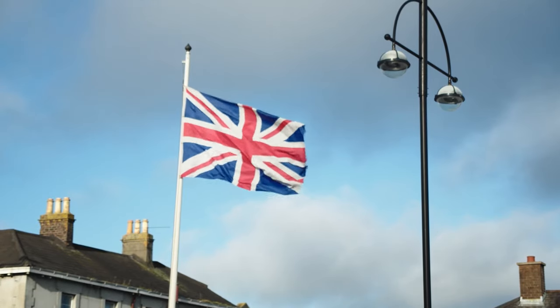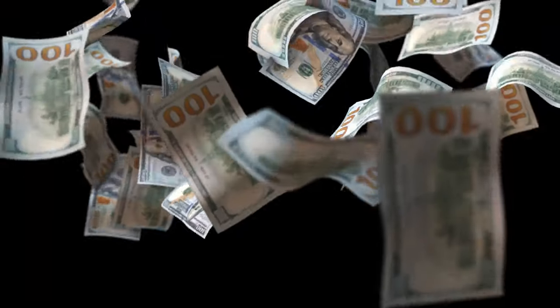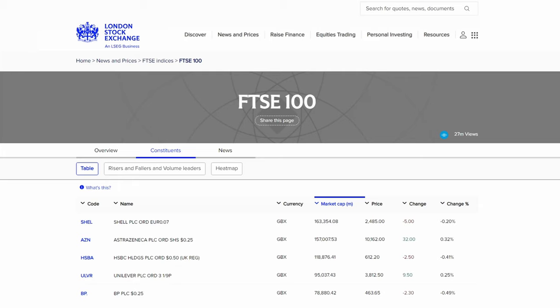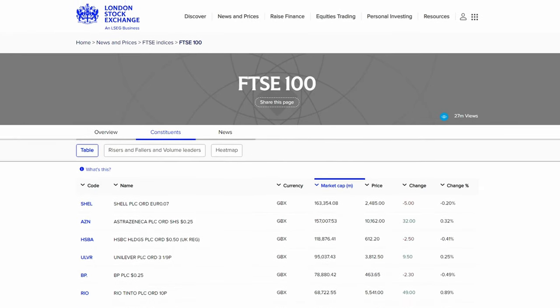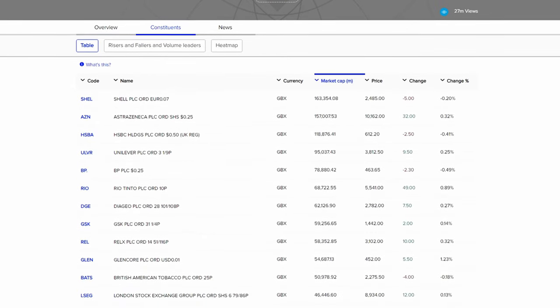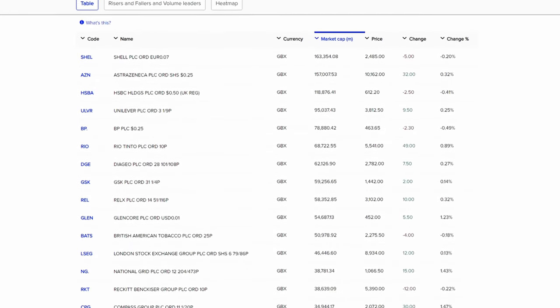UK stocks are well known as high dividend payers and as everyone loves receiving dividends they can be a tempting choice for investors. The problem is that retail investors like you and me can be drawn to UK stocks with high dividend yields that may well provide a good income but terrible total returns when you consider the change in share price over time.